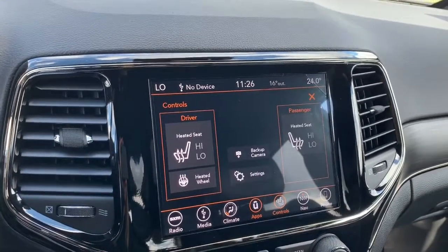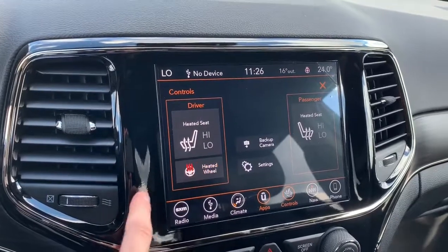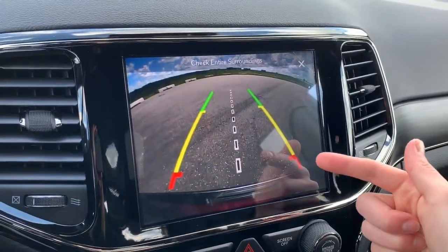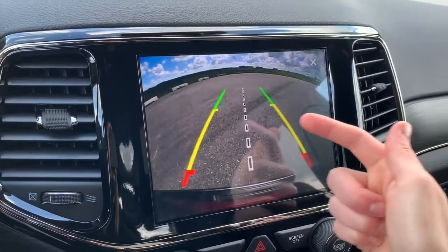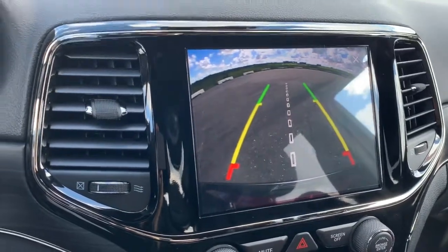This vehicle also comes equipped with heated front seats with two preset temperature settings as well as a heated leather steering wheel. With the backup camera feature, it does come with rear park assist, which will nicely guide you into any parking stall and notify you with a chime if you're getting too close to an object or a car while in park.